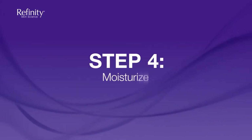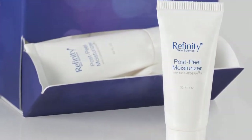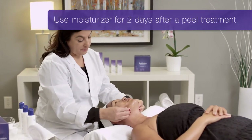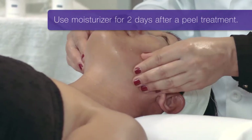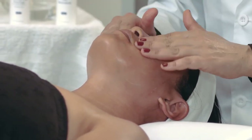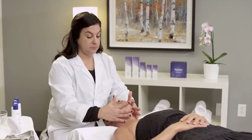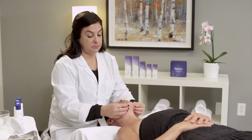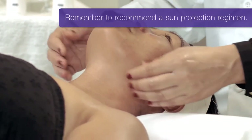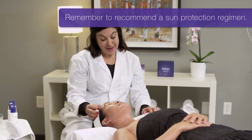The final application step is moisturizing. Apply the post-peel moisturizer, also containing Cosmoderm 7, to all treated areas. Then give the moisturizer to your patient to use for 2 days after treatment — this will encourage the patient to not use other products that could irritate the face after the peel. The Cosmoderm 7 in the moisturizer will continue to inhibit any potential post-peel irritation; other lotions do not contain this technology. Since the post-peel moisturizer does not contain sunscreen, remember to recommend a sun protection regimen to your patient.